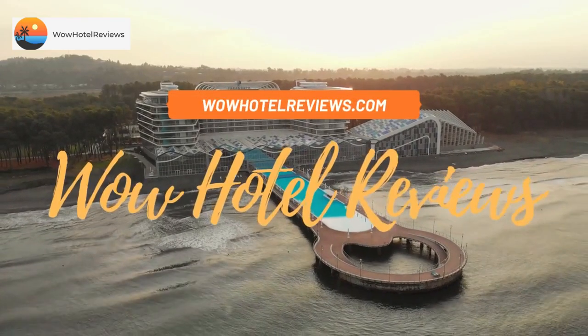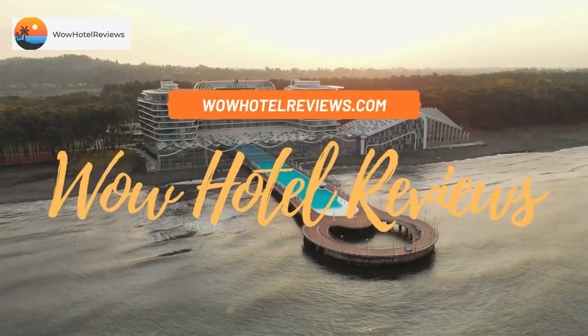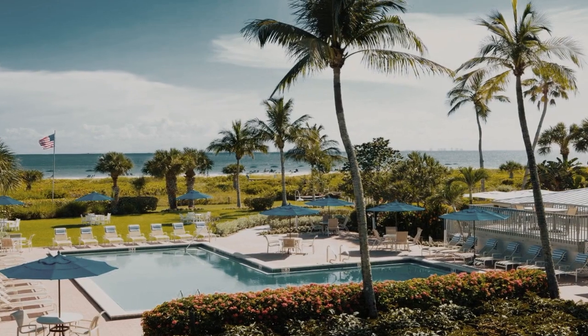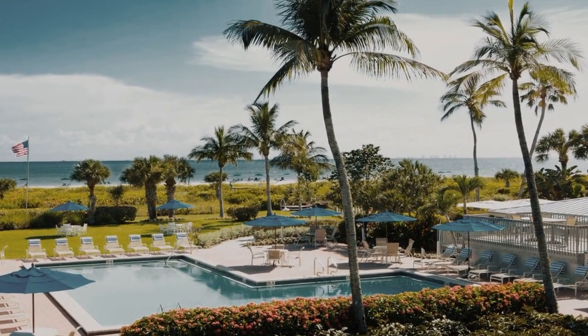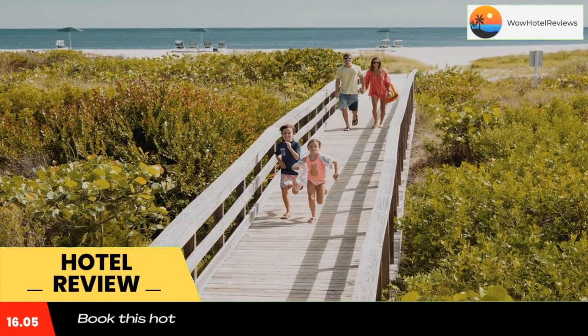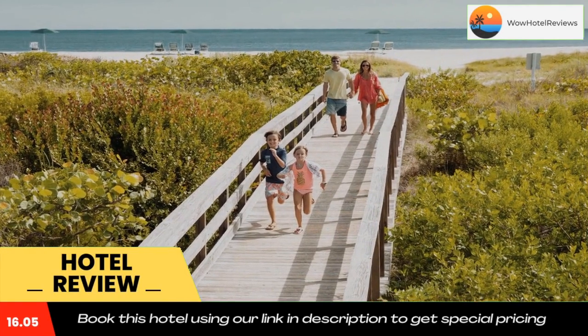Hello guys, welcome to Wow Hotel Reviews. Today I am reviewing Sanibel Inn, a three-star hotel. Please use our booking.com link in the description to book the hotel and get good pricing. Sanibel Inn is located on the beach.